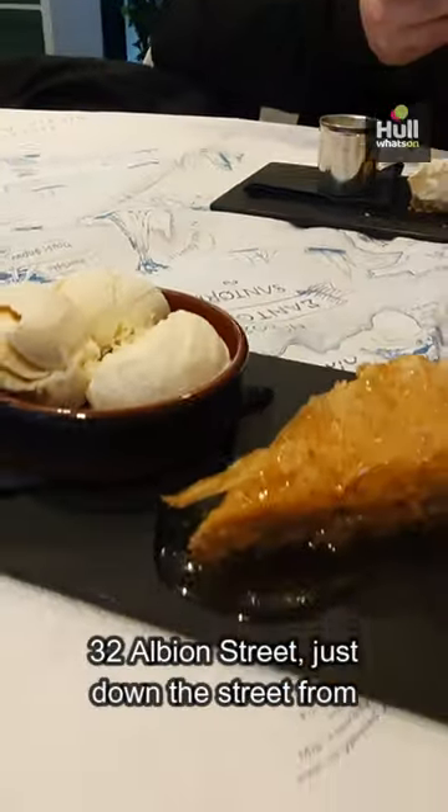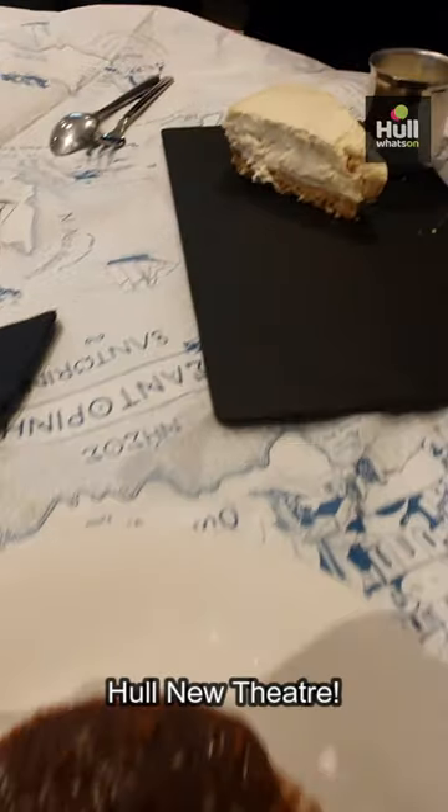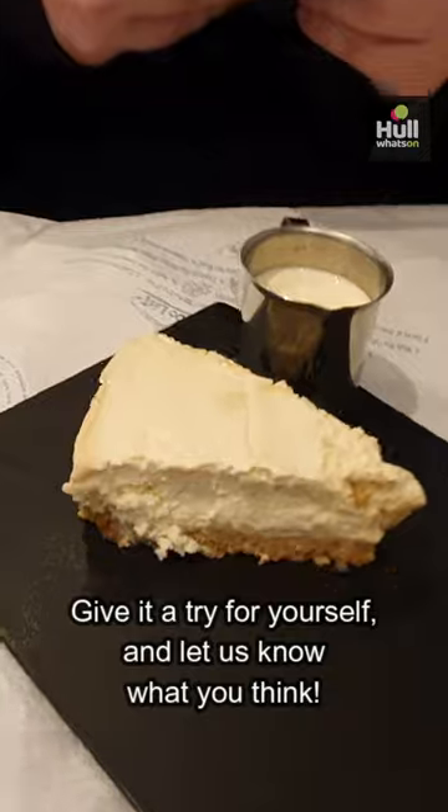So there you have it — you can find it at 32 Albion Street, just down the street from Hull New Theatre. Give it a try for yourself and let us know what you think.